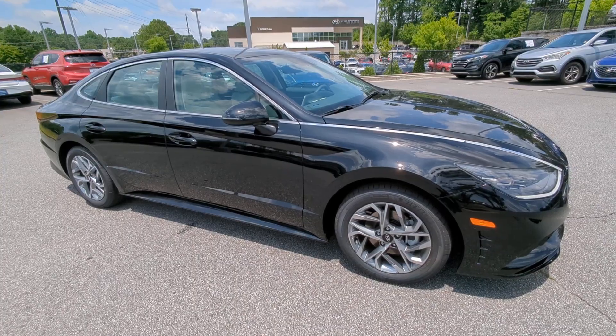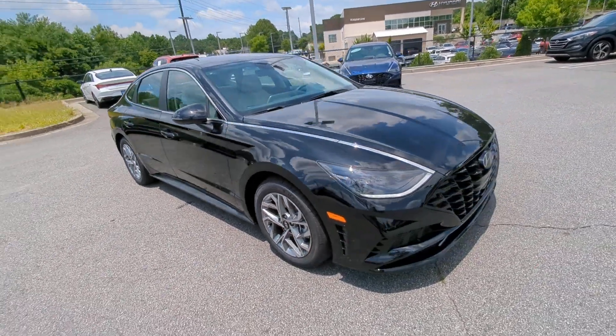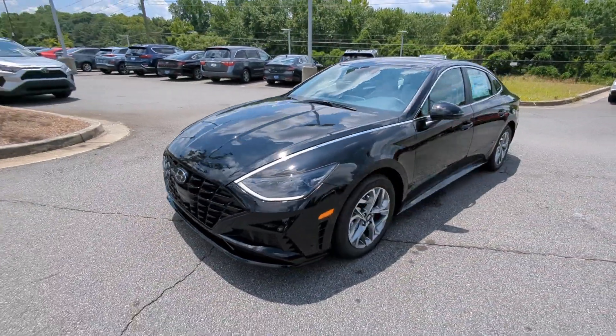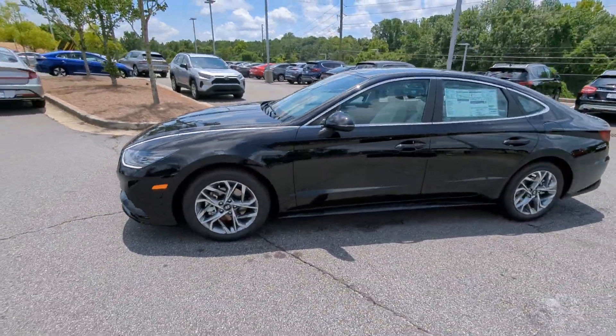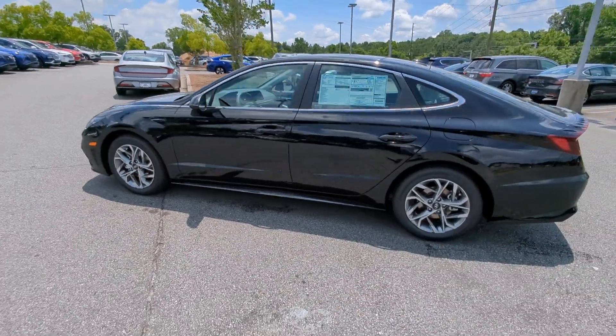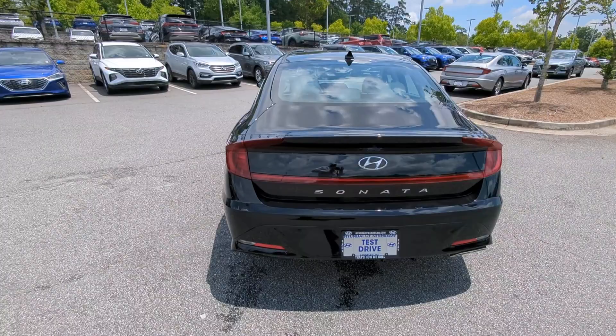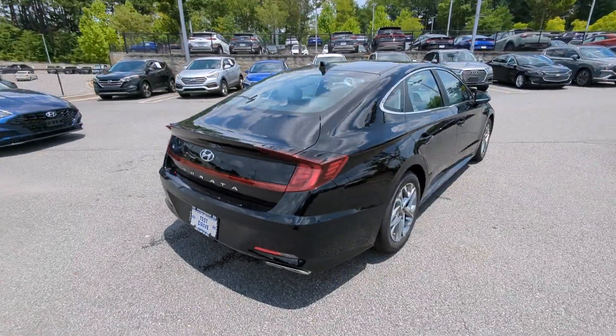Introducing the 2023 Hyundai Sonata. This well-built, stylish Sonata delivers the best in family sedan comfort. With a spacious, quiet cabin, ample cargo space, a suite of advanced safety features, and connected infotainment on board, you'll look forward to every drive.